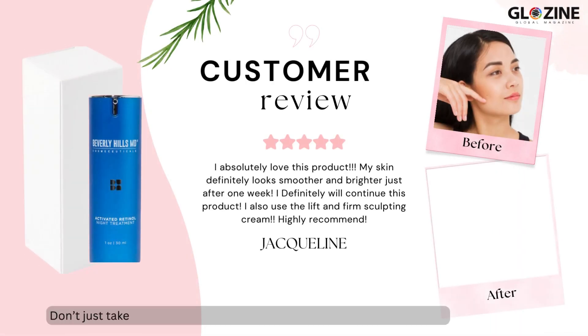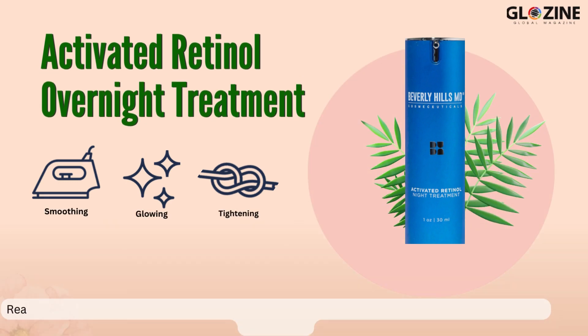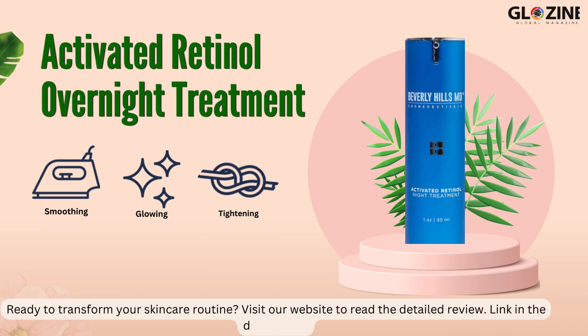Don't just take our word for it. Here's what our satisfied users are saying. Ready to transform your skincare routine? Visit our website to read the detailed review. Link in the description.